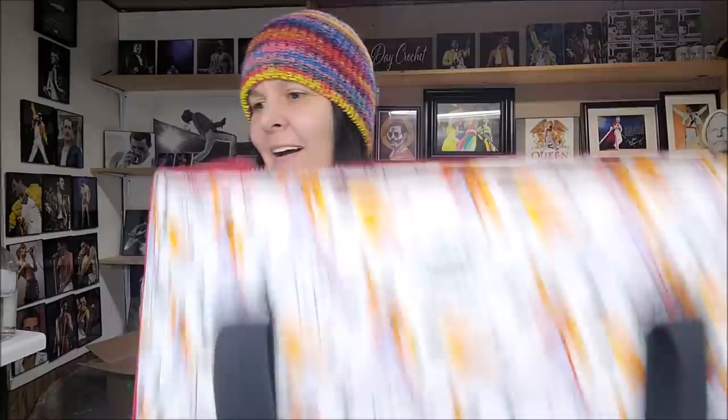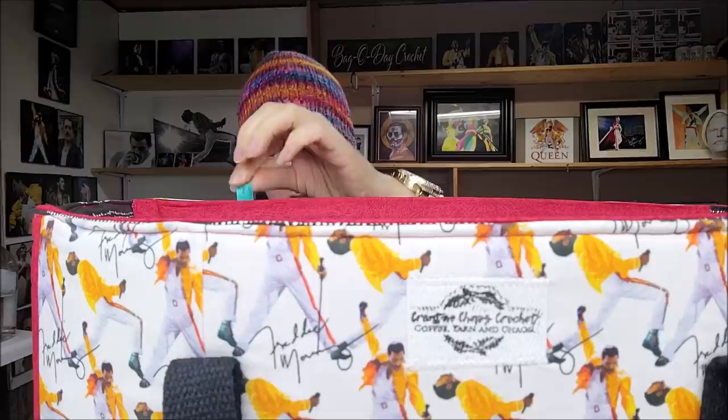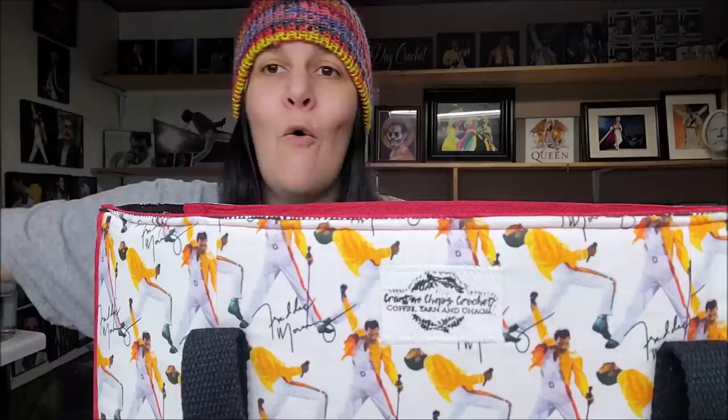Let's do the dimensions on it. She told me but I forgot. It's almost 17 inches across, almost 13 inches down, and about 6 inches wide. That is a big, big, big bag!